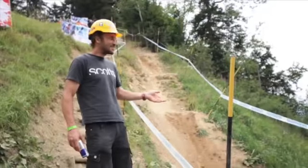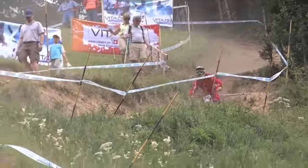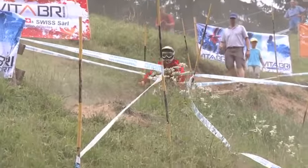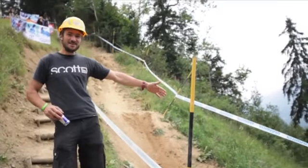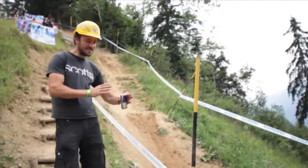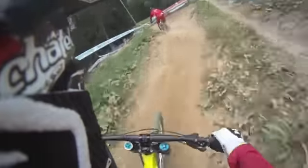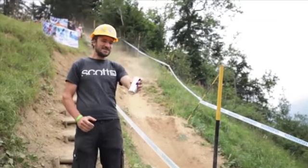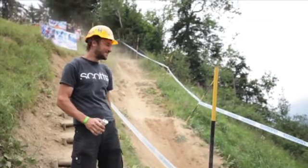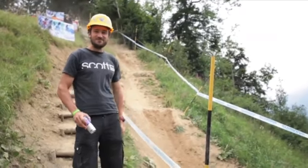This section is called the no rhythm section. It's absolutely no fun to ride, but I had to do it that way because the farmer wouldn't let us use his field here, and down there it's just way too dangerous. So we had to stay on this edge, which is kind of dangerous, so I just had to slow it down with these bumps here. But as you can see, it still works. And from now on, it's really the final.